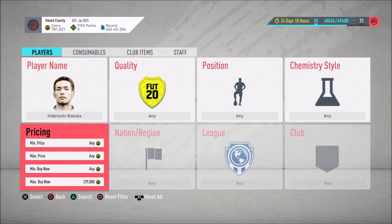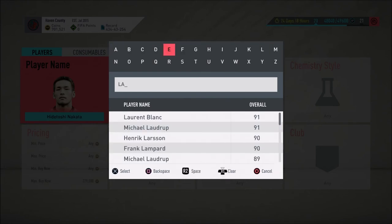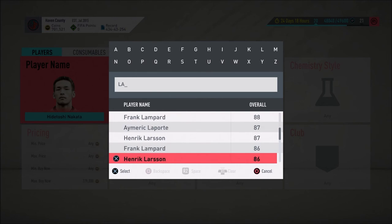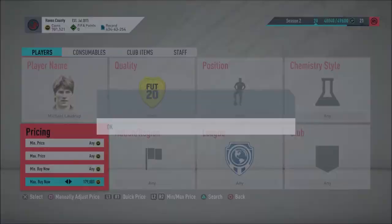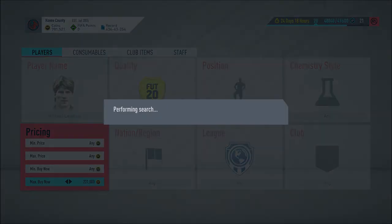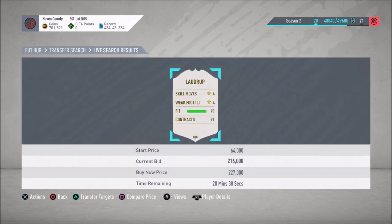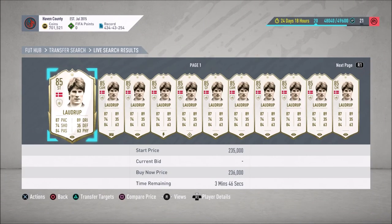Let me look at someone else on my list — Michael Laudrup. His baby version — 85 Laudrup. He's gotten more expensive. I thought he was like 180 earlier today — might be thinking of something else. So even if you think you know the price, you may not know exactly where it is. Laudrup can go around the 230 area. I'm going to check his graph on Footbin even though you can't see it.